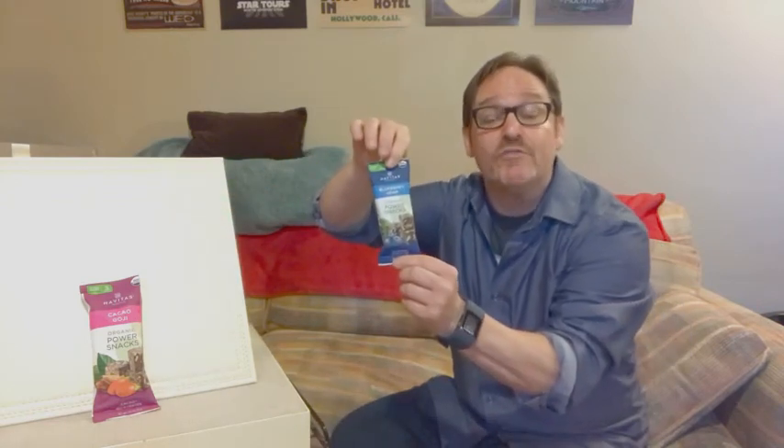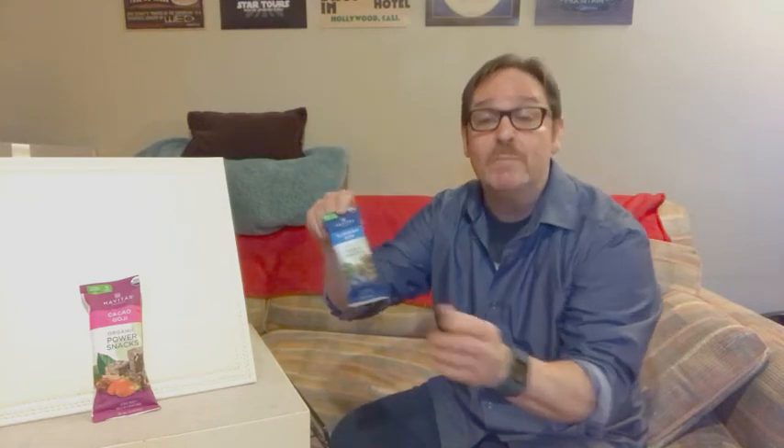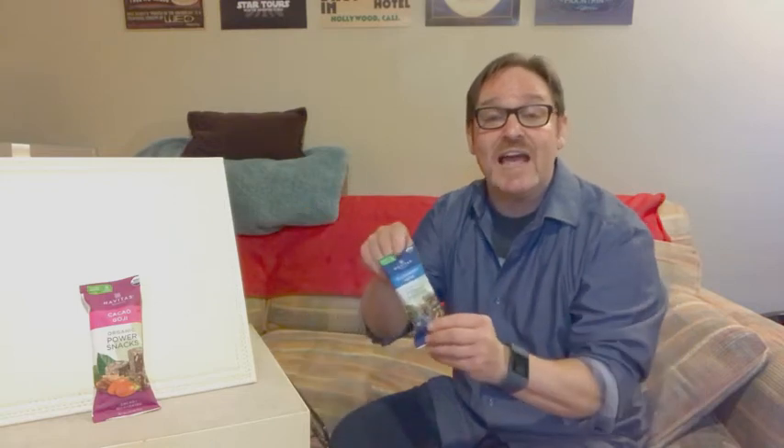Their normal eight-ounce bag has a suggested retail price of $8.99, but they've got a new size now — a portable three-bite-sized snack size, perfect for a quick hit anytime you need some energy. They come in a 12-count display box, perfect for the impulse buyer right there on the counter at the checkout. An energizing snack, perfect for on-the-go, and they fit right in with today's Better For You trend.